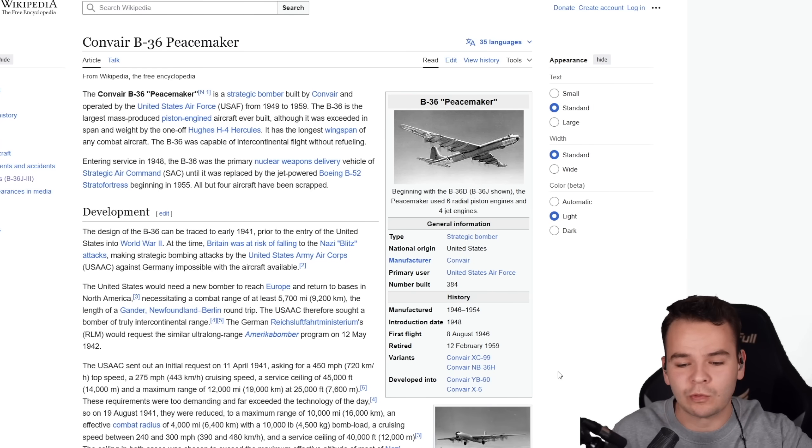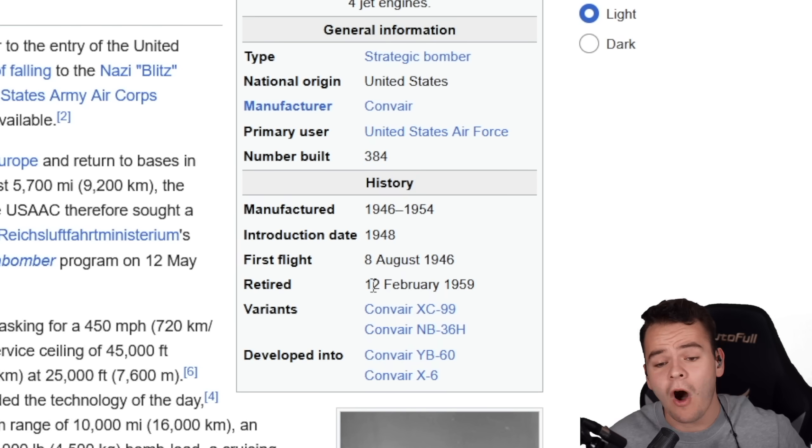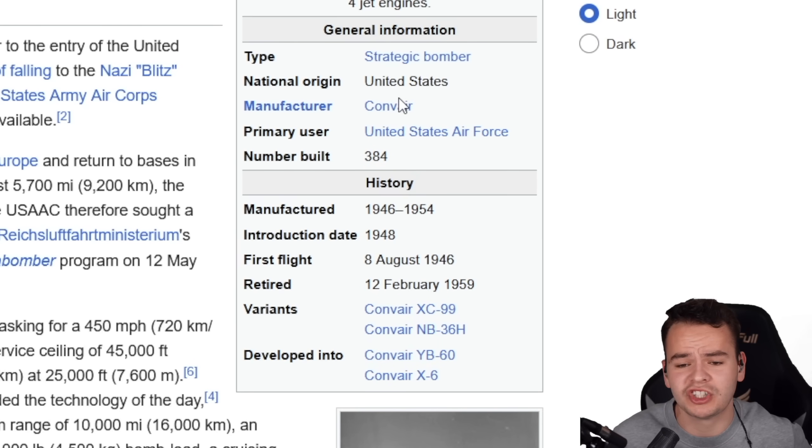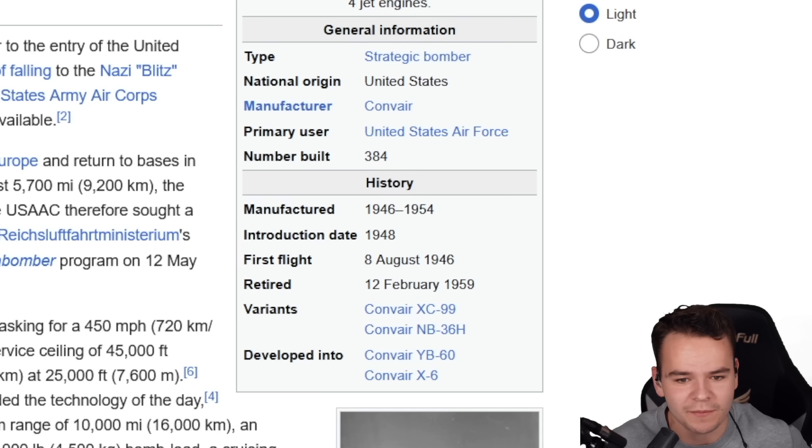The Peacemaker came out shortly after World War II. It was introduced in 1948. Over 384 of them were built, but they were already retired almost 10 years later because the jet engine B-52 bomber, for example, is much better, which is why the B-52 has a much longer lifespan than the short 10 years of the Peacemaker.